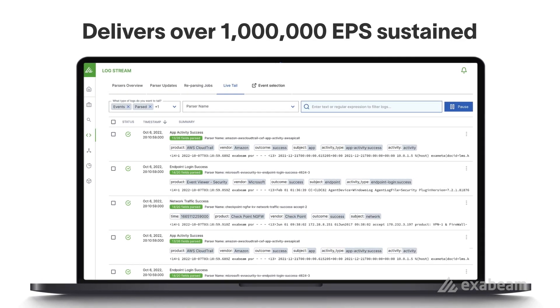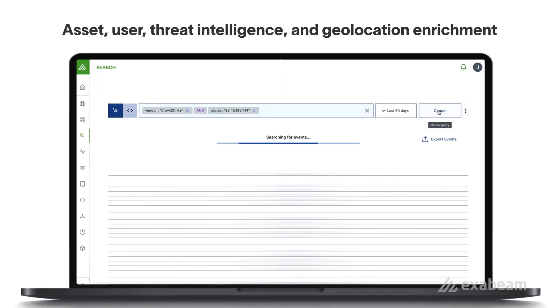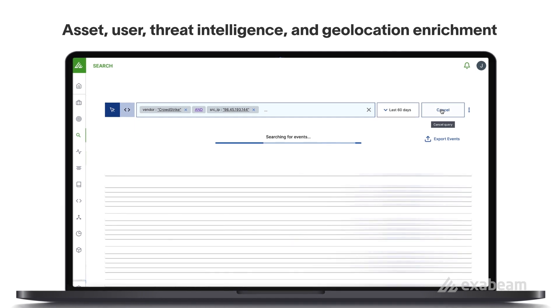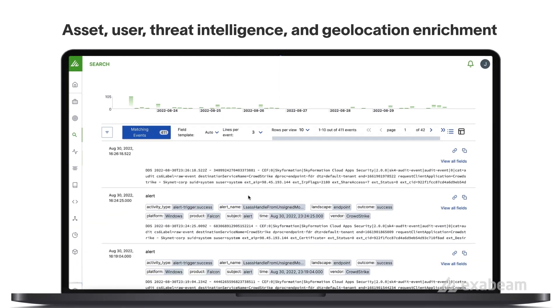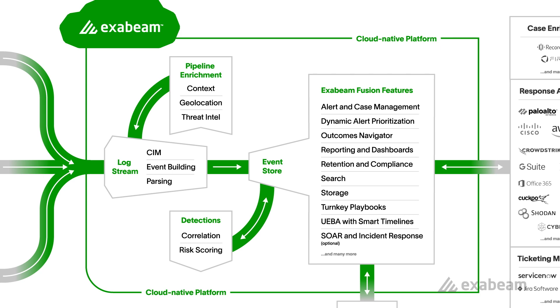This processing delivers a sustained rate of over 1 million EPS. This data is enriched using context collectors for assets, users, threat intelligence, and geolocation data for more precise detection and investigations. Once the raw data is parsed, enriched, and transformed into security events, our behavioral analytics kick in.